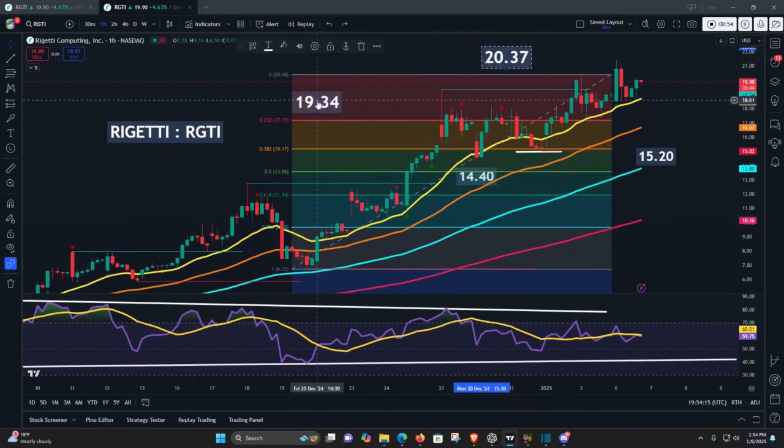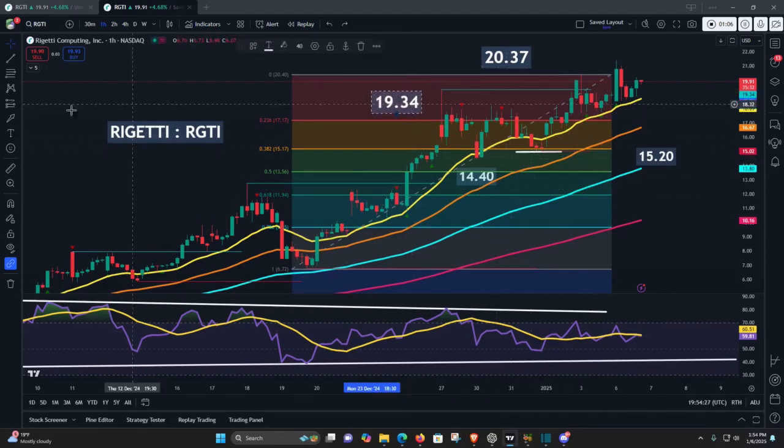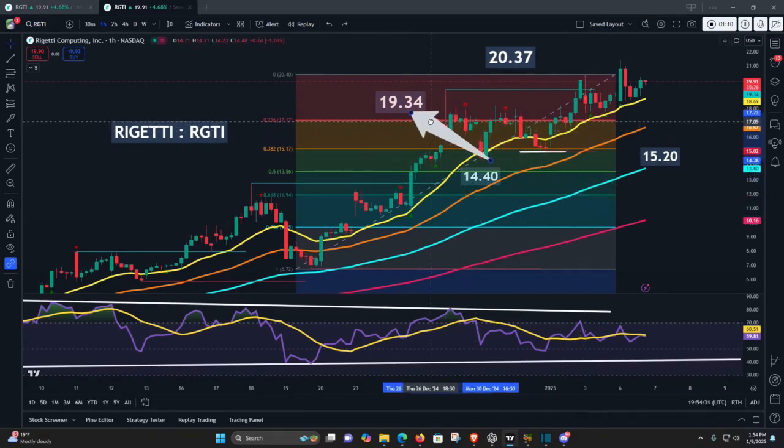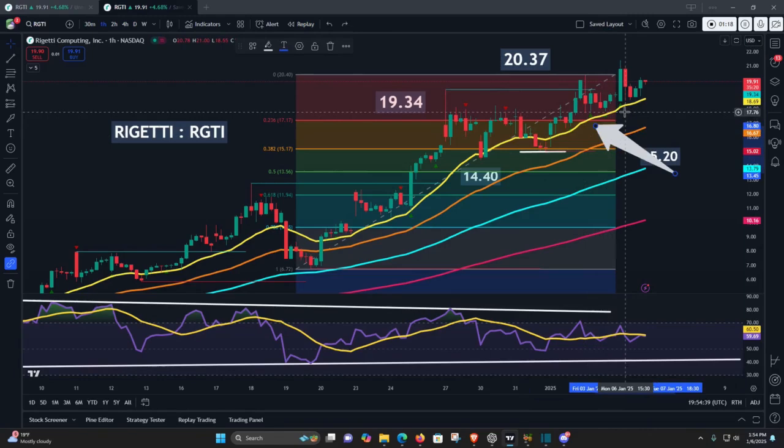However, if we take a look at these recent price highs here, what we can see is that the stock is continuing to maintain this upward trajectory where we are continuing to see higher lows and higher highs. This initial major price high came in at $19.34. Then after this, we did see a price high of $20.37 last Friday. And now today, this major price high comes in at $21.42.